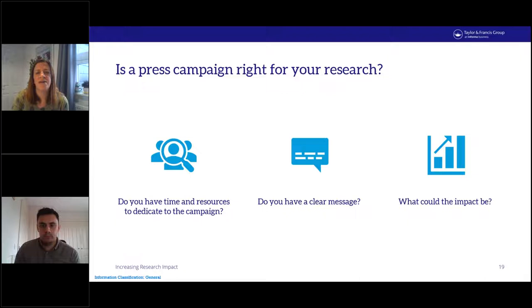Secondly, you need a clear message. Journalists receive hundreds of press releases a day — your research needs to stand head and shoulders above the noise. If you struggle to explain your article to someone outside your discipline, it's likely it will be too complex for a press campaign. You need to make it easy for a journalist to immediately see how your research gives them a story. Finally, consider what impact your research could have. If research can't be communicated accurately and without ambiguity to a general audience, it might not be worth pursuing a press campaign.